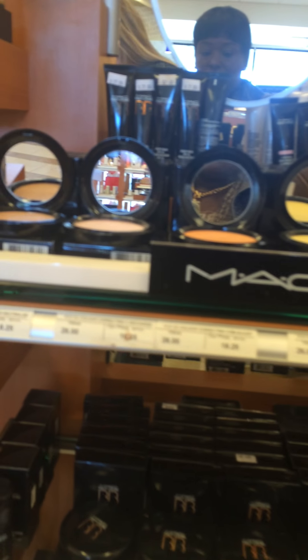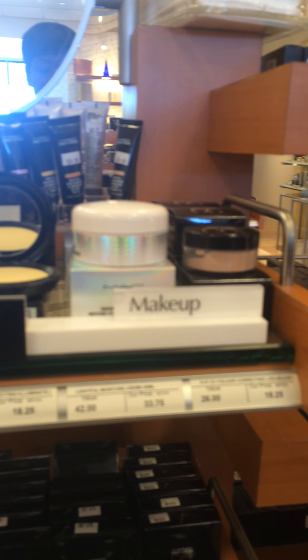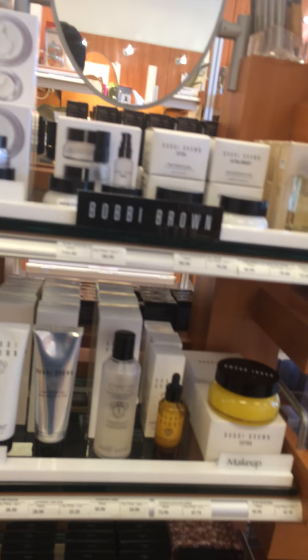Bobby Brown. I'm double checking to make sure it's not something that I'm leaving. This is Bobby Brown — hydrating face toner. This is what I found.